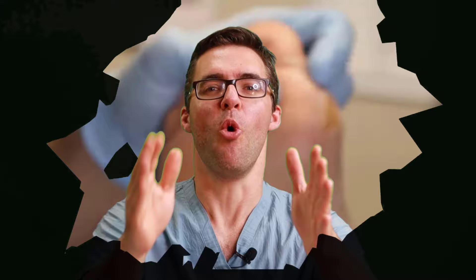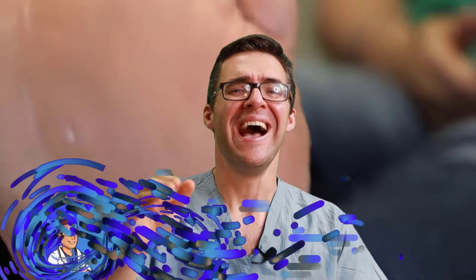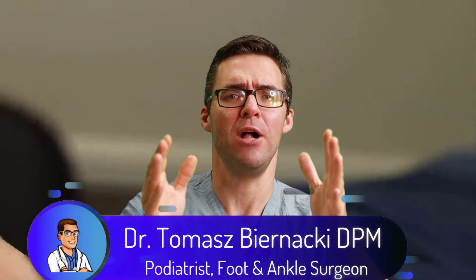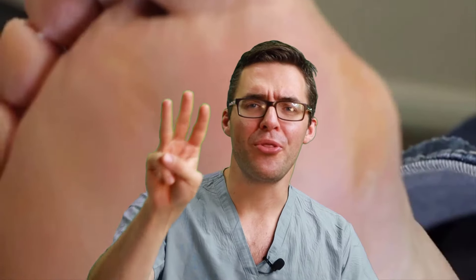This is Tom Bernanke. Today I'm going over the ultimate guide. Do you have a wart? Do you have a callus? Or do you have a corn? I'm going to show you what causes them and the absolute best algorithm of 20 treatment tips for all three.